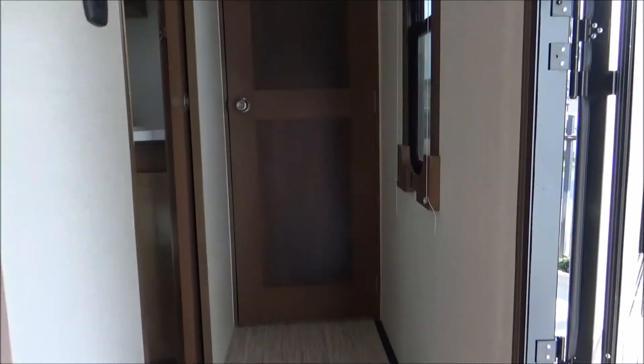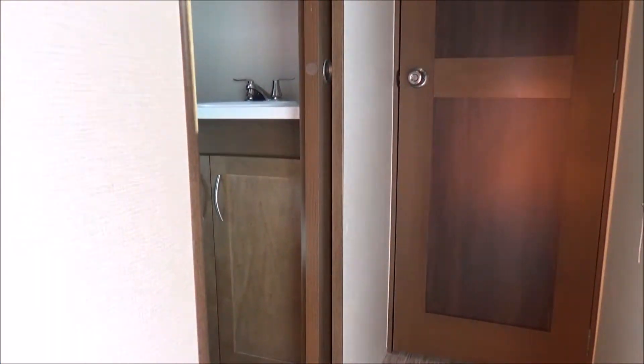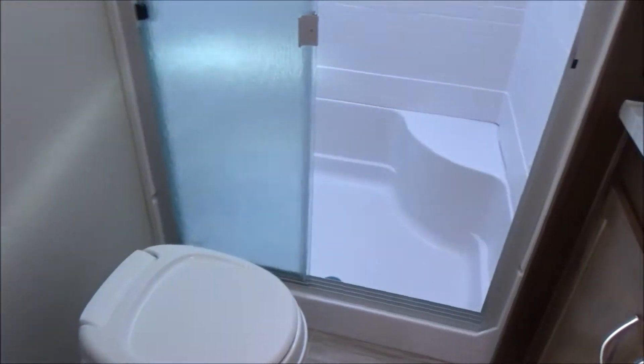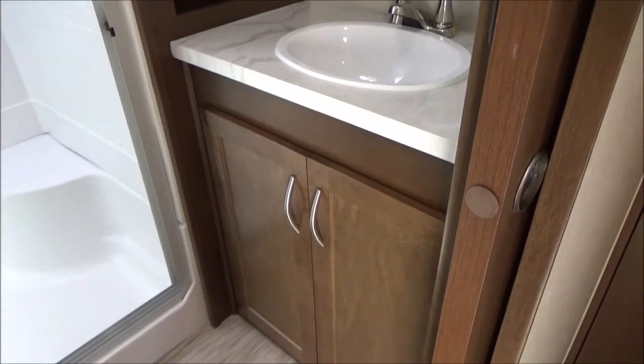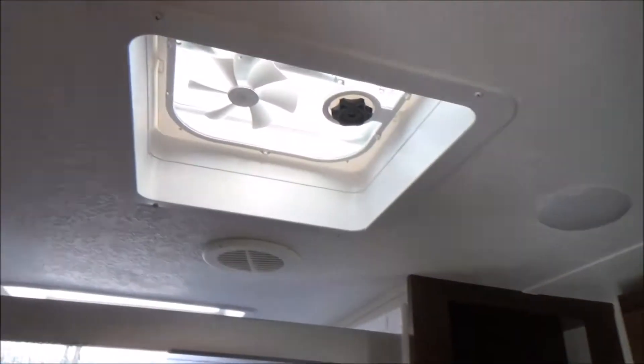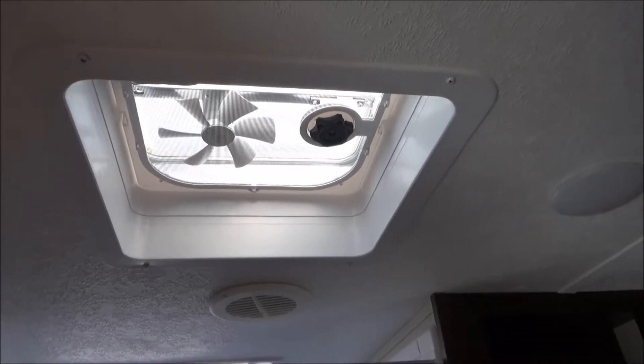Solid wood doors going into the bathroom and bedroom. The bathroom door is a sliding door so that when the bedroom door is closed, people can easily enter and exit the bathroom without getting pinned against the wall trying to open a door. As we come into the bathroom, you're going to notice your toilet and a very large shower — extremely big for an RV of this size. Residential-height sink with lots of storage underneath, a medicine cabinet, and lots of nice cubbies for linens, towels, and things. It does have a fan in the bathroom.